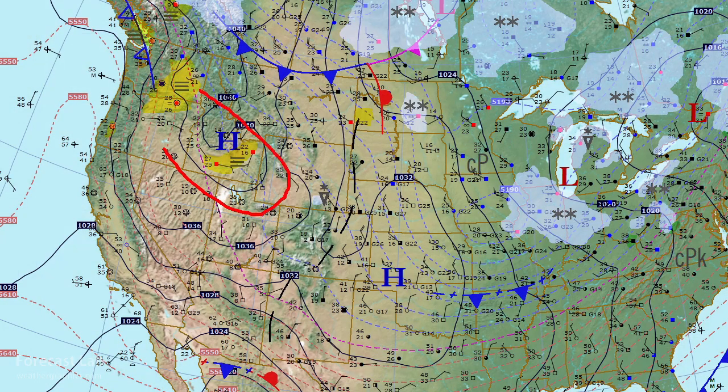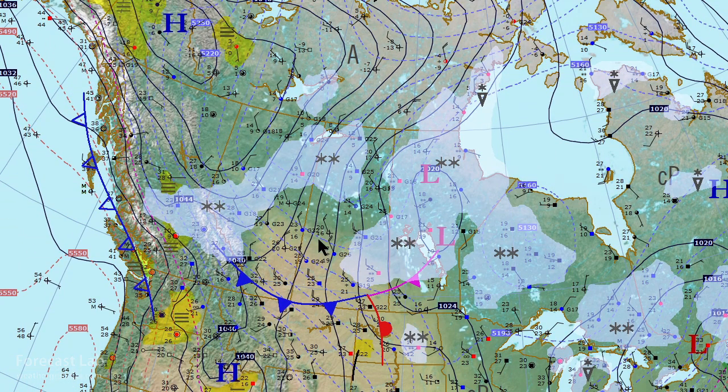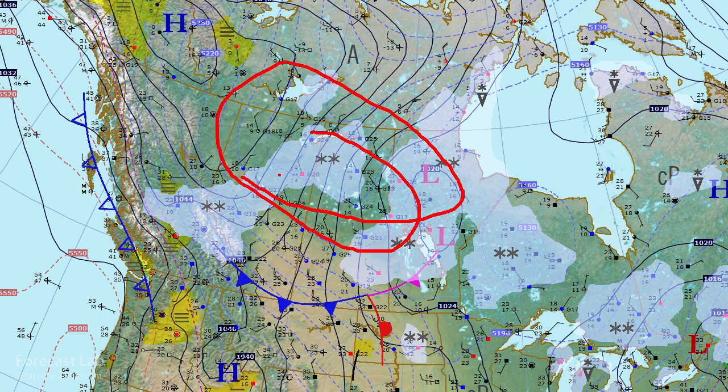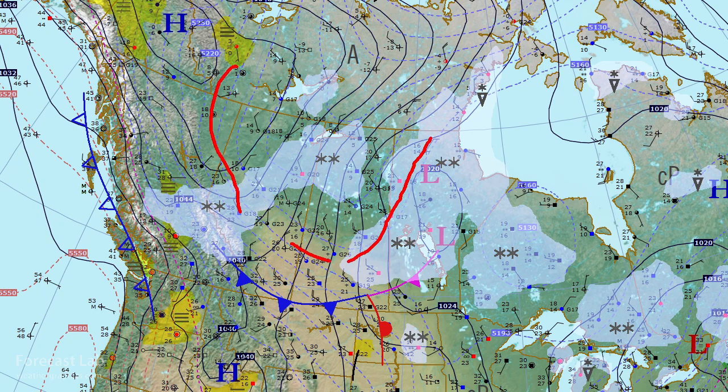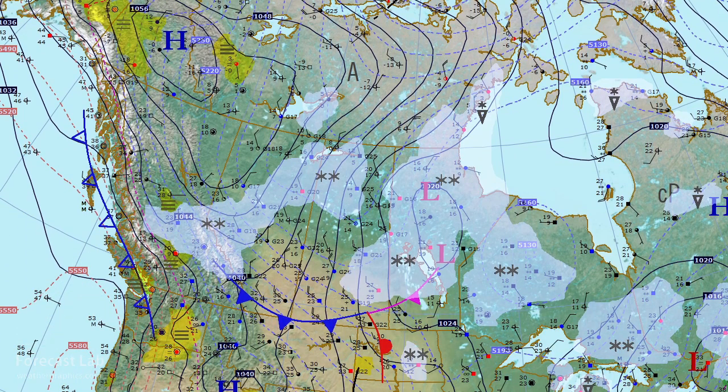Heading up north, we get into that plateau high. Up in Canada, there's the long-awaited cold snap. Now, the temperatures back behind it are not that cold — we're talking teens and 20s. But it's the sheer volume of that cold air. You can see the effect it has in the thickness field — a large thermal trough, so that air is quite deep. It's being pushed by a 1060 millibar high, which we don't see very often. Typically when we get a 1060 millibar high up there, we're talking temperatures of minus 20 to minus 30. So this is definitely an early season event — just an early taste of winter.